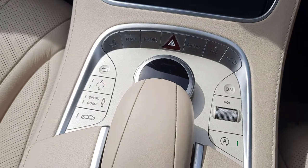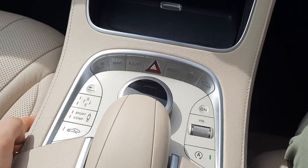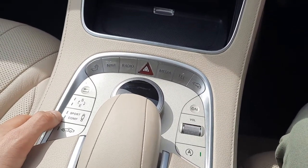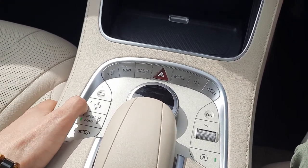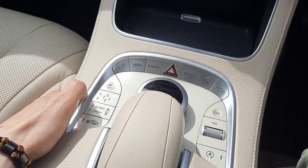You'll also see the likes of the aromatic suspension in the centre console to raise the height of the vehicle for added comfort. You'll also see suspension adjustment to change from sport to comfort and engine change, so from eco to sport.